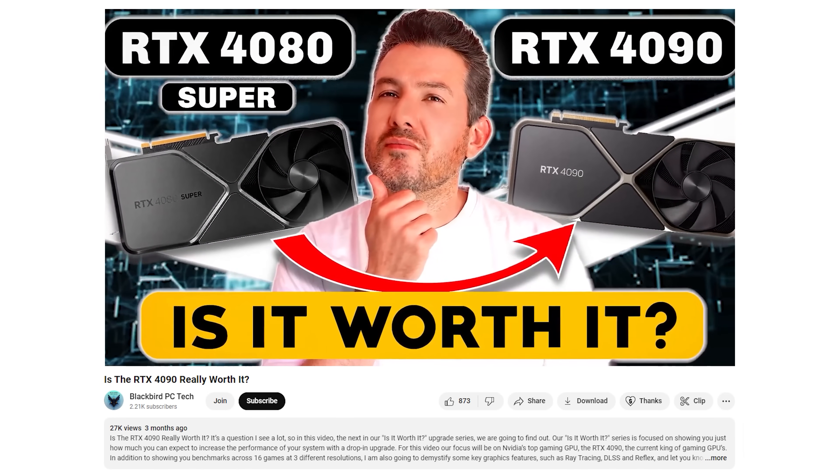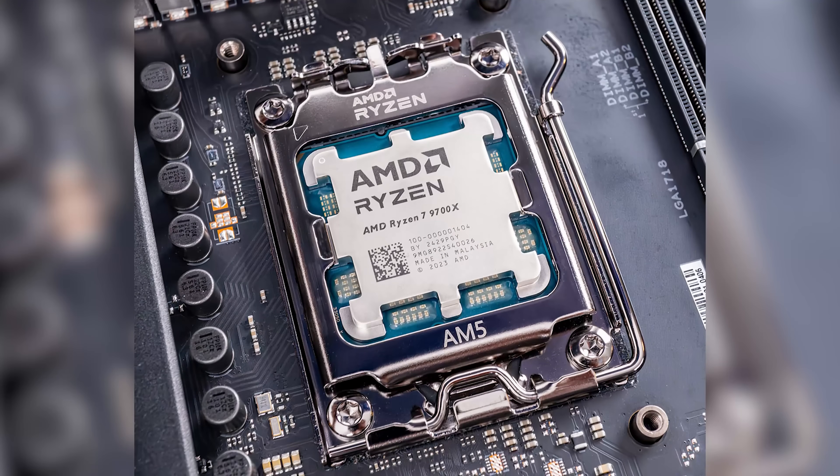In the Is It Worth It series, we've been helping you make the right choice by showing you just how much you can expect to increase performance with a drop-in upgrade. In this video, our focus will be on measuring the impact of memory speed on AM5-based Ryzen CPUs.